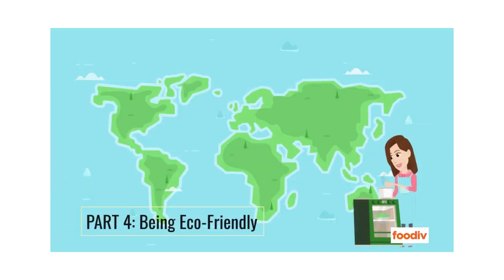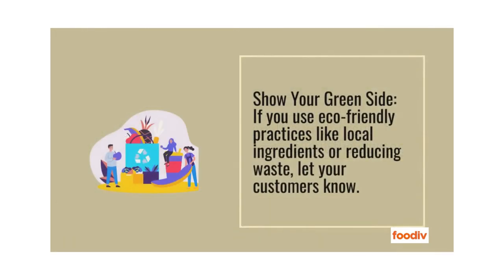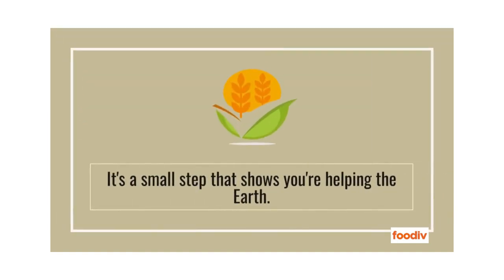Part 4: Being Eco-Friendly. Let's finish by being kind to our planet — customers love restaurants that care about the environment. Show your green side: if you use eco-friendly practices like local ingredients or reducing waste, let your customers know. They'll appreciate your efforts. Consider using eco-friendly menu materials like recycled paper — it's a small step that shows you're helping the Earth.